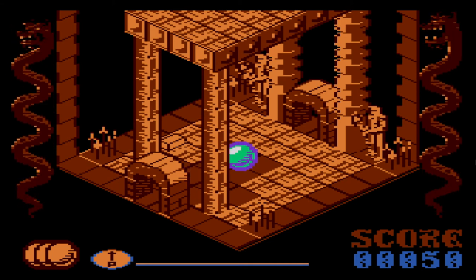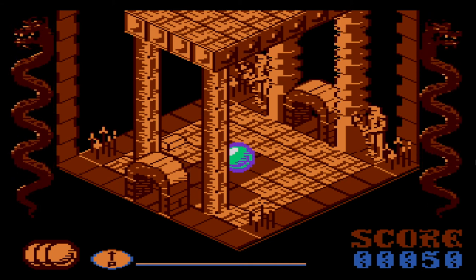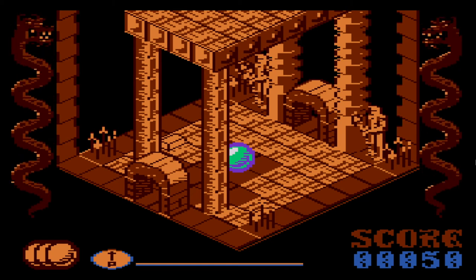No matter what, if I touch these tiles I'll die. I probably need something to get past this. Alright, I guess I'll go back.